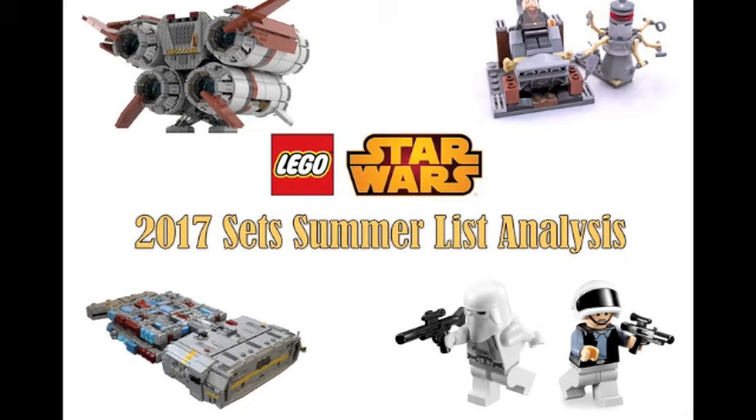Definitely give this video a thumbs up and do not forget to subscribe and check out some of my other LEGO Star Wars set analysis videos and more. Thanks for watching — this is BrakeWizard59, and I'll see you all next time.